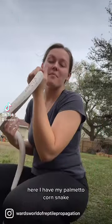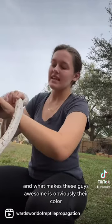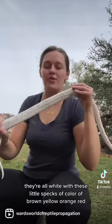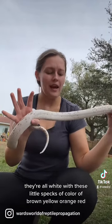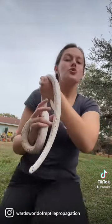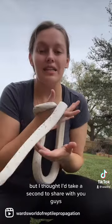Hey everyone, here I have my palmetto corn snake — this is one of my male breeders. What makes these guys awesome is obviously their color: they're all white with these little specks of color — brown, yellow, orange, red. Super cool. We should have babies from this guy this year, but I thought I'd take a second to share with you guys.